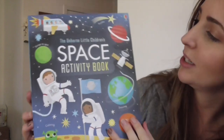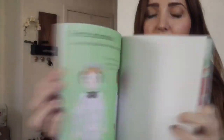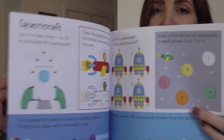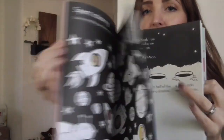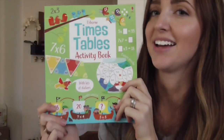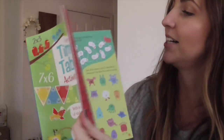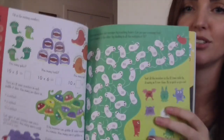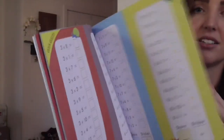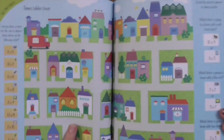This is a wonderful activity book with stickers, drawing, puzzles, and mazes — a great activity book to keep your kids busy. Another activity book — you can trick your kids into thinking they're having fun, but really they're learning times tables. It goes through 2 to 12, and they do word problems and learn grouping. A really great little math activity book.